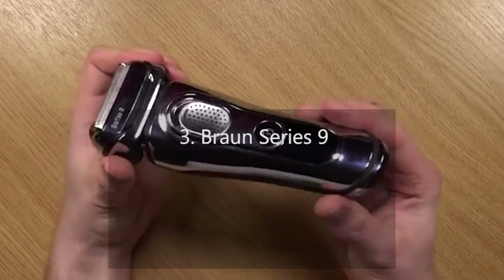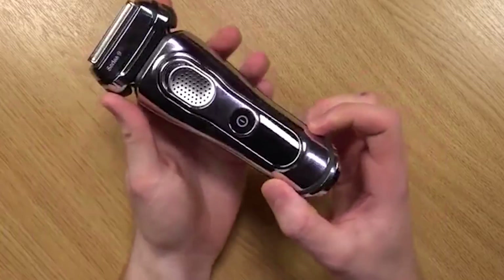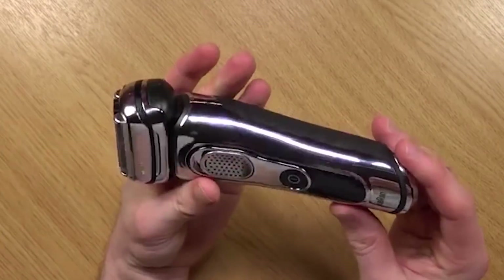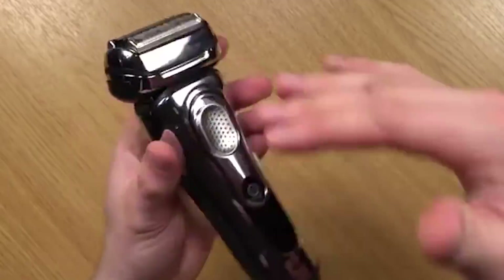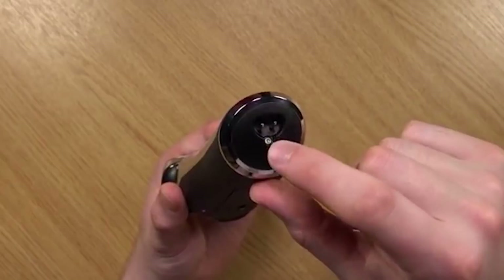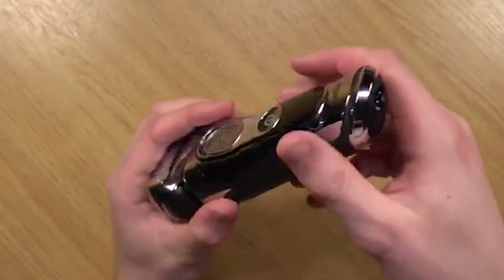Number 3: Braun Series 9. The electric shaver is covered with shiny chrome plastic, which looks cool, but metal would be better. It contains one extra trimmer known as Direct and Cut. This additional trimmer helps the shaver to align hairs that grow in different directions and then cut them. It also has wet and dry technology, which allows the user to use this electric shaver either on dry skin or with shaving gel for sensitive skin.